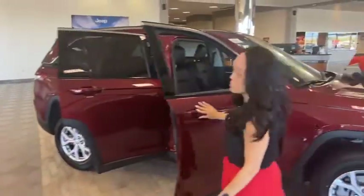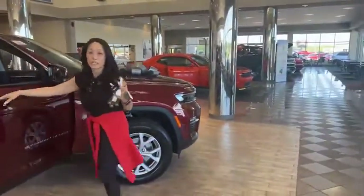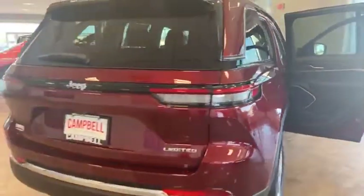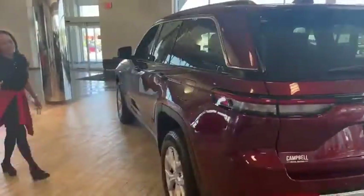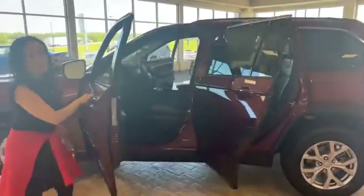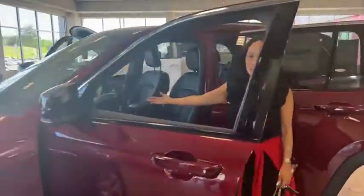This is the all-new Grand Cherokee two-row redesign. Looks like a Grand Cherokee L, but it's actually the Grand Cherokee. Beautiful design. This actually has a V6 — it's not a Hemi, so we won't open the engine because it's Hemi Day. On Hemi Day we just look, but you can come in and see the digital display.